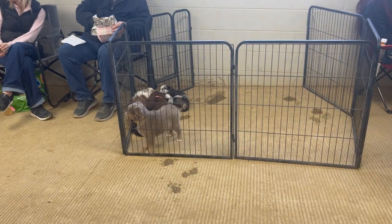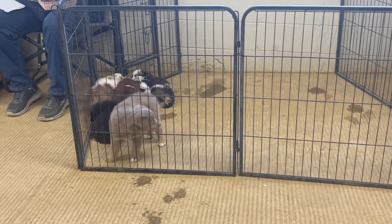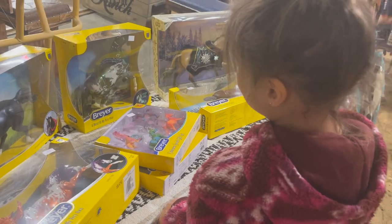As we were walking by we saw these little Aussie puppies and they were so adorable. We will come back and see more of them later.